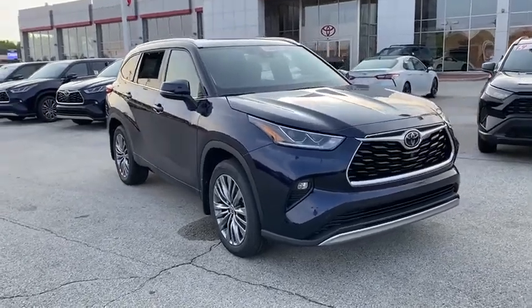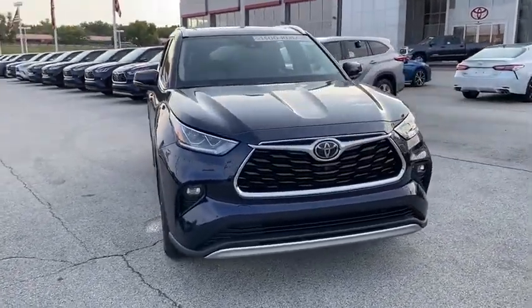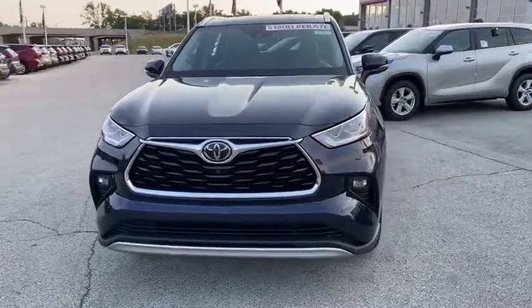Looking for the right vehicle? Check out the 2020 Toyota Highlander. The Highlander is the SUV that's thought of everything.